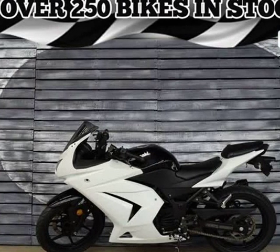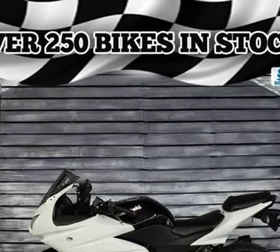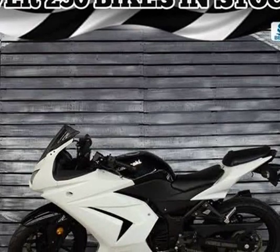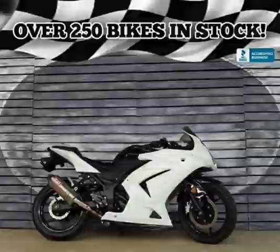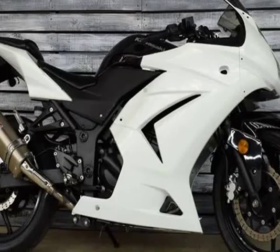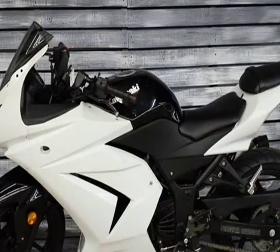This 2009 Kawasaki Ninja 250R is brought to you by EZMOTOMANIA.com. Nimble handling, an exceptional personality, and a low price tag highlight Kawasaki's Ninja 250R Sport Life. Its unique rear suspension, disc brakes, and gas-sipping twin-cylinder engine contribute to its class-leading performance and value.